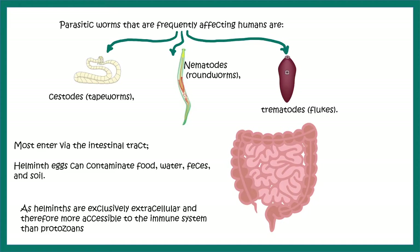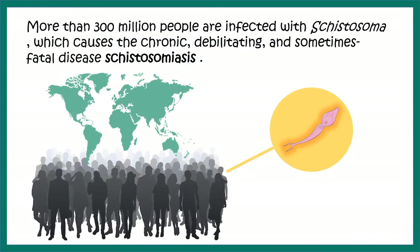Let us look at how the immune system works against helminths. More than 300 million people are infected with Schistosoma infection every year, which can cause severe symptoms. So let us look at how our body reacts to these helminth infections.